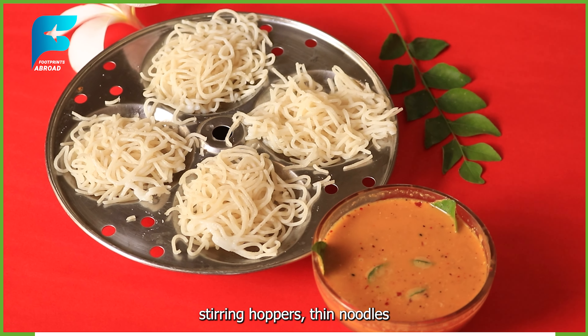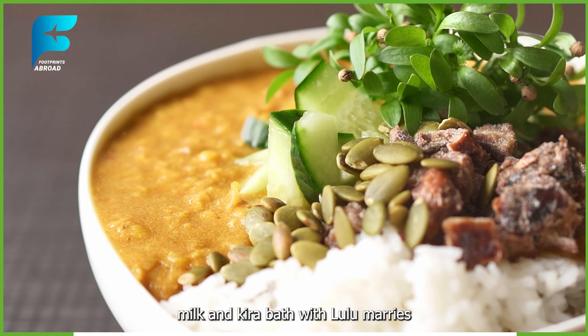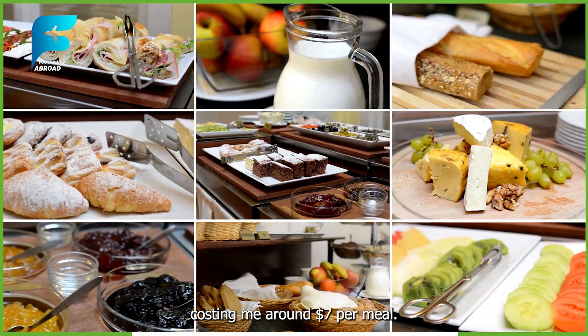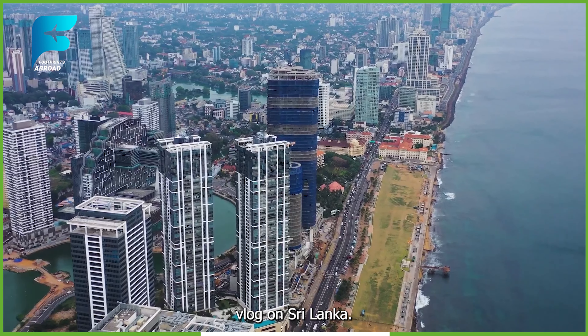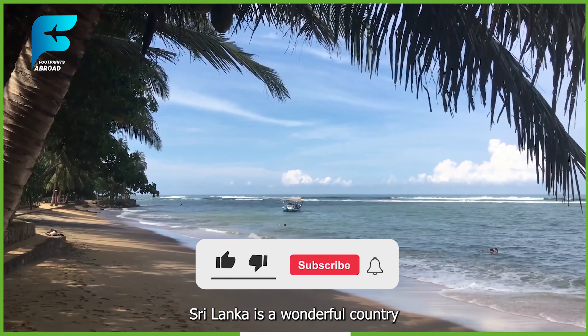I also savored some of the local delicacies, such as fish ambul thiyal, a dish made of fish cooked in a spicy and sour sauce, string hoppers, thin noodles made of rice flour and coconut milk, and Kiribath with lunu miris, a dish made of rice cooked in coconut milk and served with a spicy onion sambal. The food was fresh and flavorful, costing me around $7 per meal. I stayed at a hostel near the beach, which cost me around $9 per night.